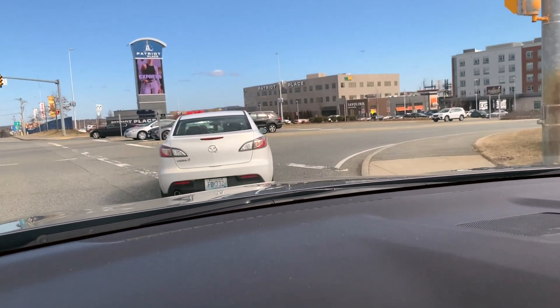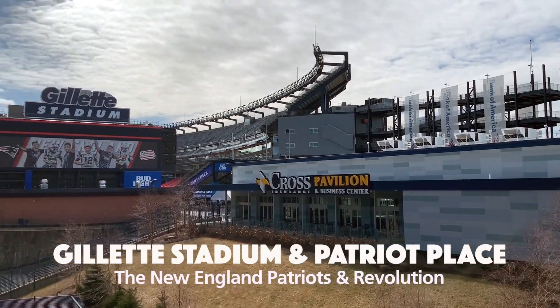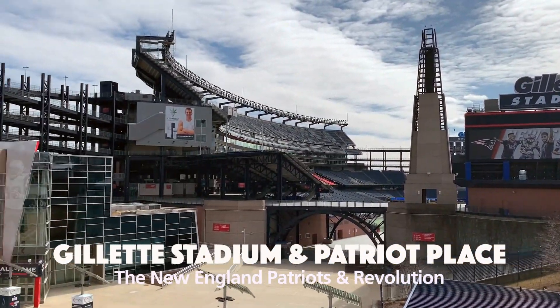Hello and welcome to my YouTube channel. My name is Mark and I thank you so much for coming by today. I am here at Gillette Stadium in Foxborough, Massachusetts, the home of the New England Patriots and the New England Revolution.